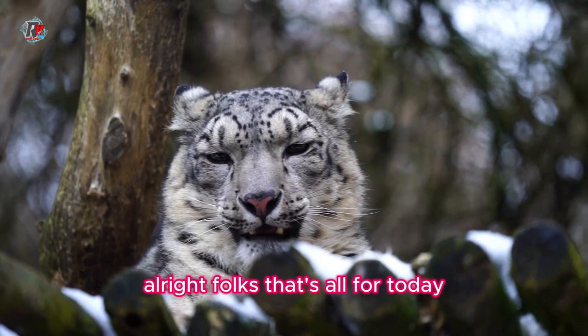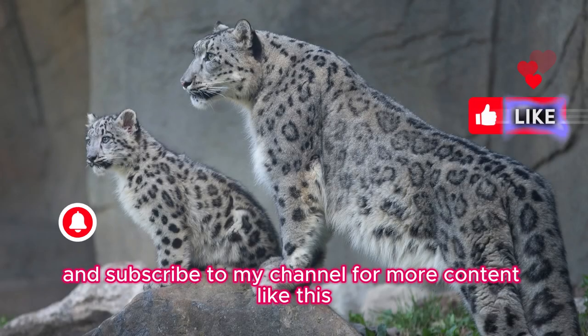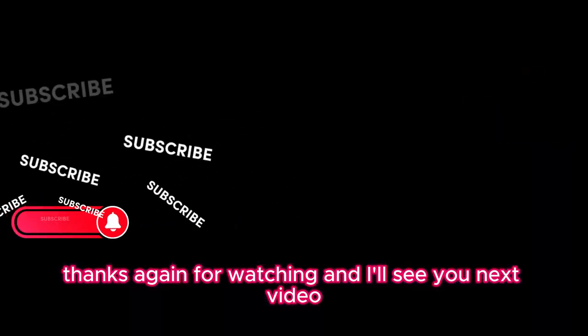That's all for today. If you enjoyed this video, don't forget to give it a thumbs up and subscribe to the channel for more content like this. Thanks for watching, and I'll see you in the next video.